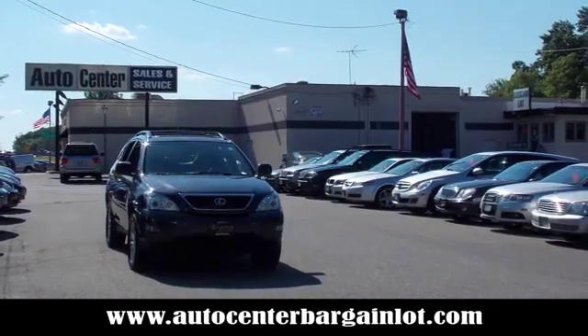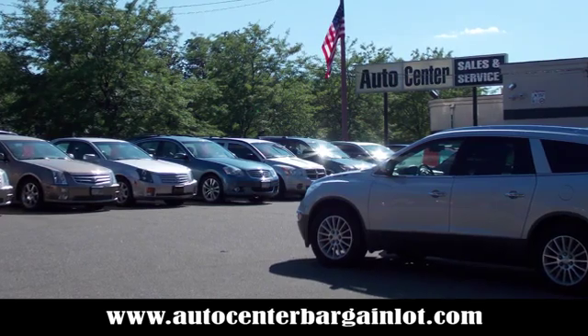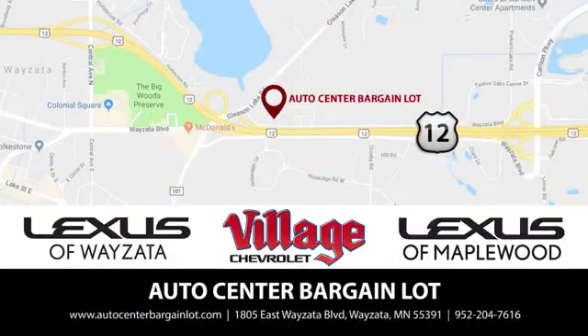At the Auto Center bargain lot we have a wide variety of premium used vehicles on our lot, created at our partner stores Lexus of Wayzata, Village Chevrolet and Lexus of Maplewood.